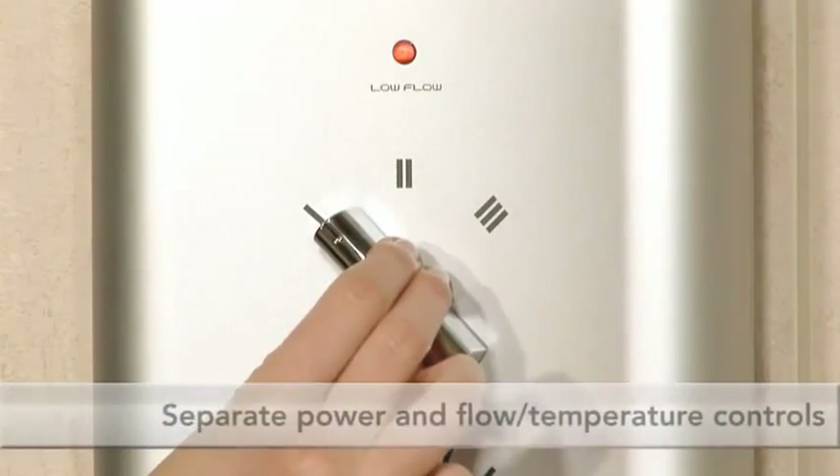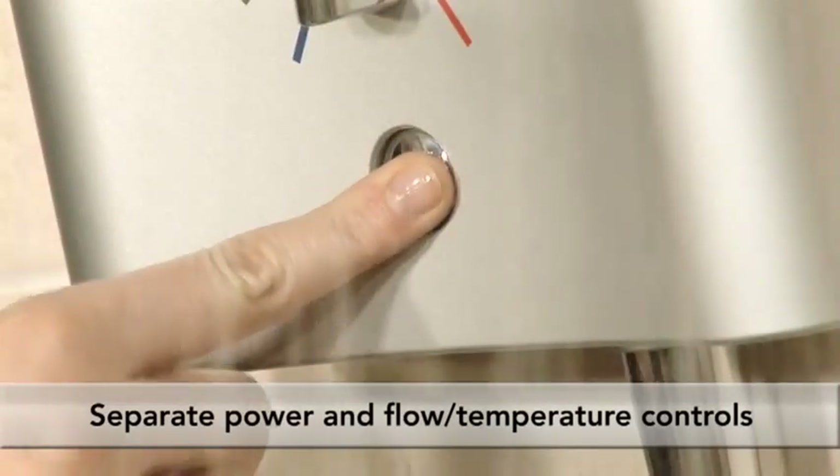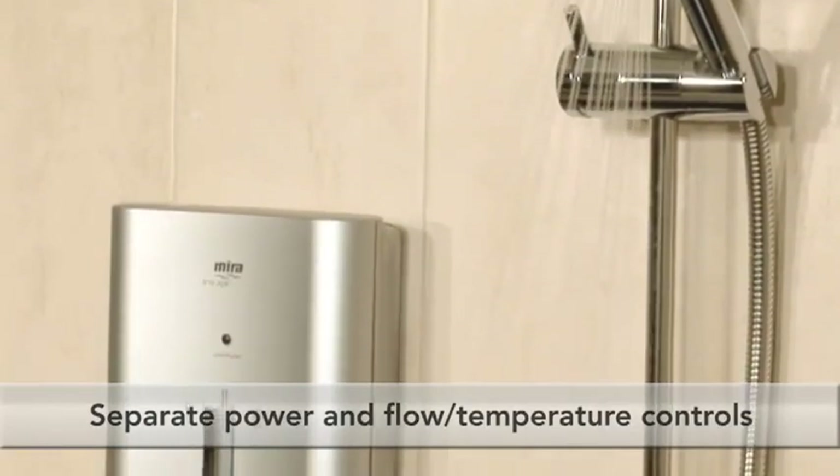Separate power, flow and temperature controls ensure your perfect shower, with an easy start and stop button. Select and forget controls allow you to store these preferences.